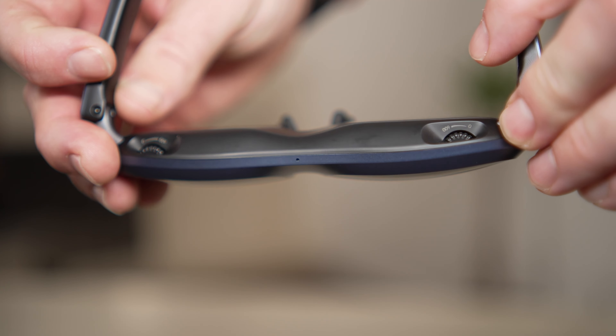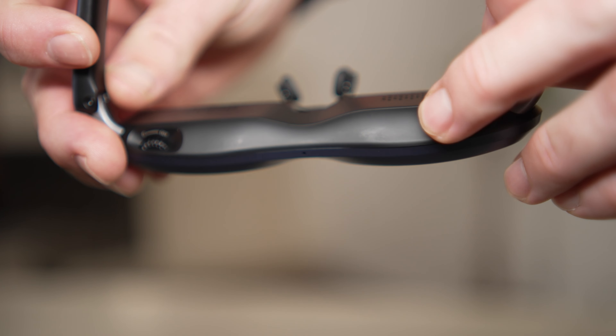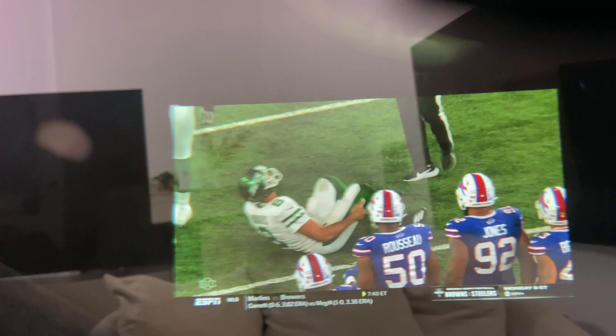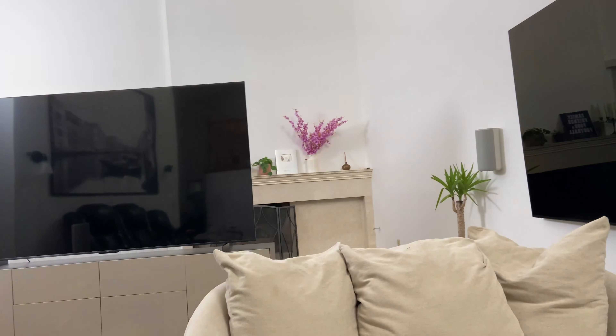The Rokid Max also have built-in myopia corrections, so you can use them without any additional correctional lenses if you're nearsighted. And of course, the image is reflected off of the transparent lenses into your eyes, so as long as you don't have on that added light shield, it allows you to be aware of your surroundings when looking through the glasses.